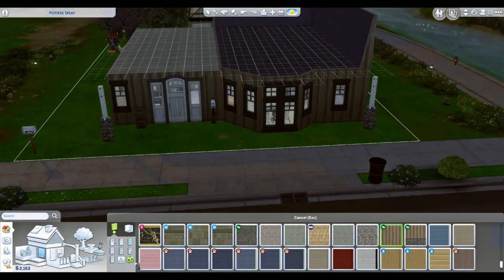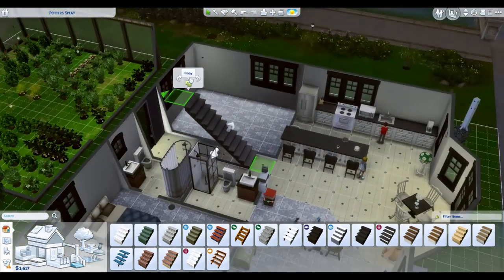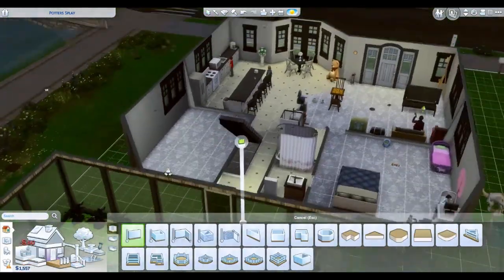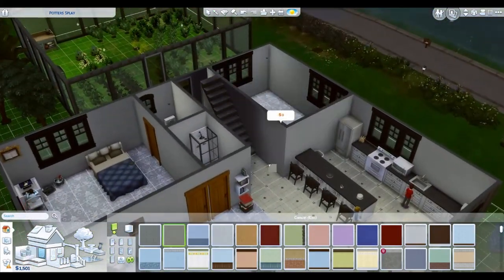So we've now made it so all three kids have separate bedrooms. There are still two bathrooms downstairs, and now there is one bathroom upstairs plus an office upstairs for Martha.